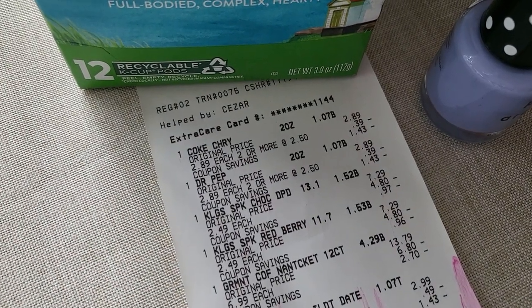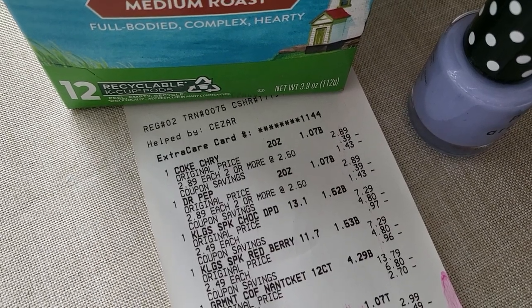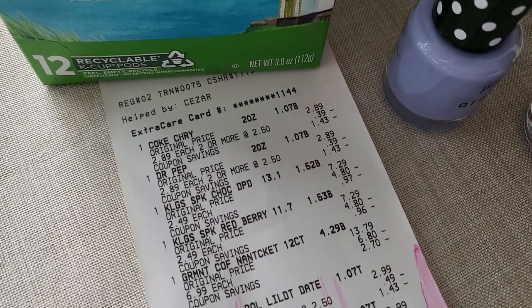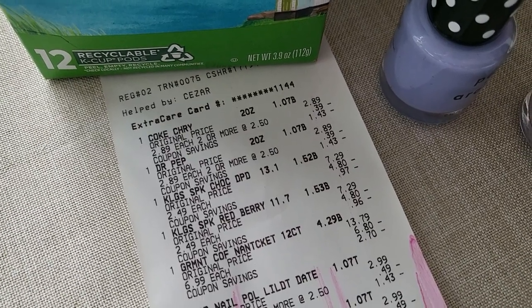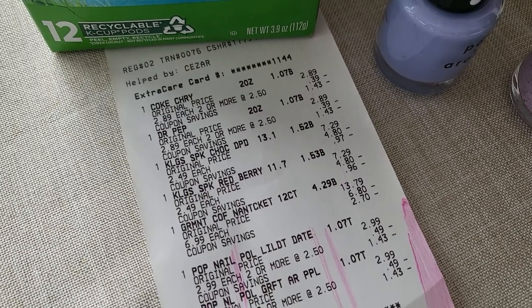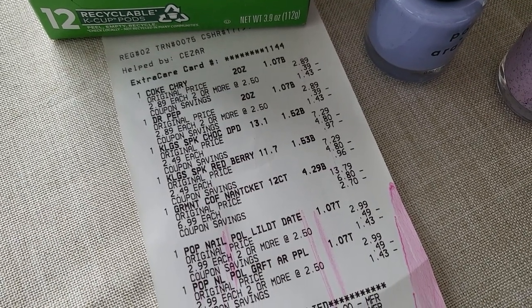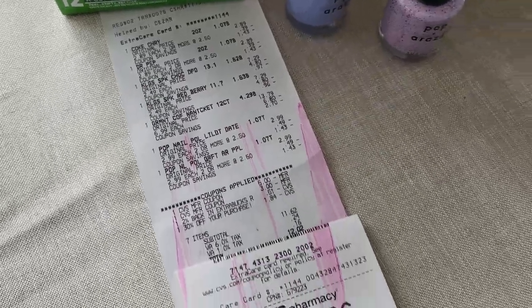My daughter did throw in a couple sodas — those were also two for five. On the receipt, the cereal ended up ringing up at $1.52 and $1.53, and the coffee rang up at four dollars and 29 cents.